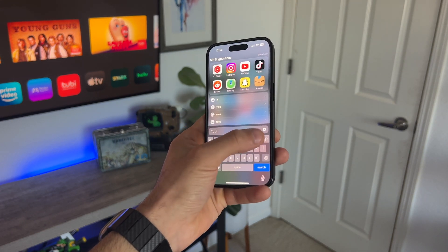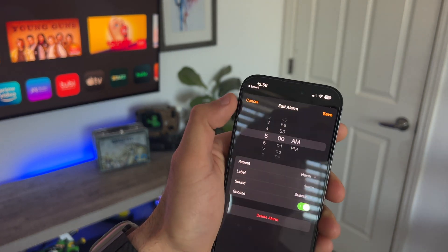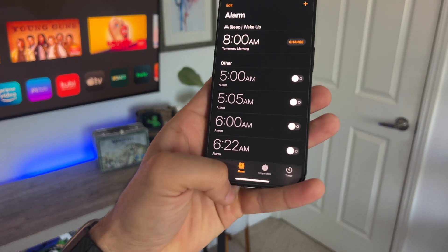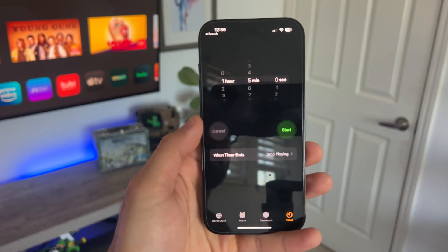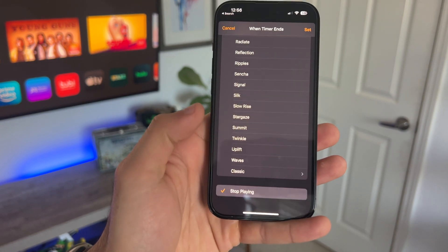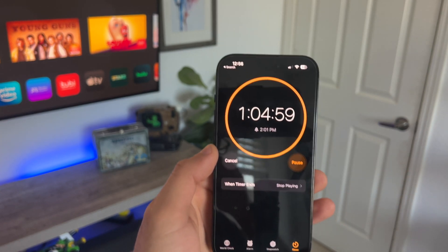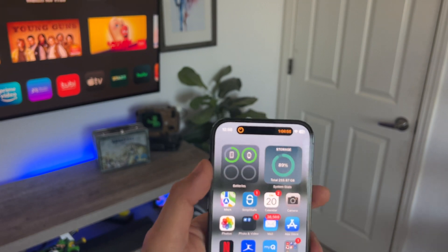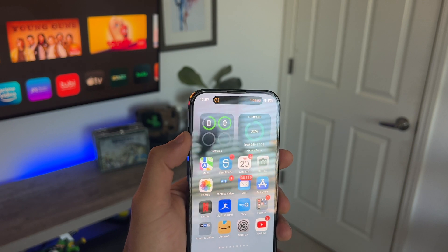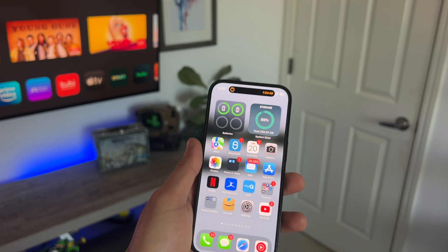Now, other cool hidden features can be found in the Clock app. If you're the type of person that likes to listen to music or play video while you're falling asleep, go into the Clock app, tap Timer at the very bottom, set your desired time — say an hour — and at the very bottom where it says 'When Timer Ends,' select Stop Playing. Tap Set, start that timer, and play whatever music or audio you're listening to. After the hour, it will automatically stop, so your phone won't keep playing audio and draining its battery.